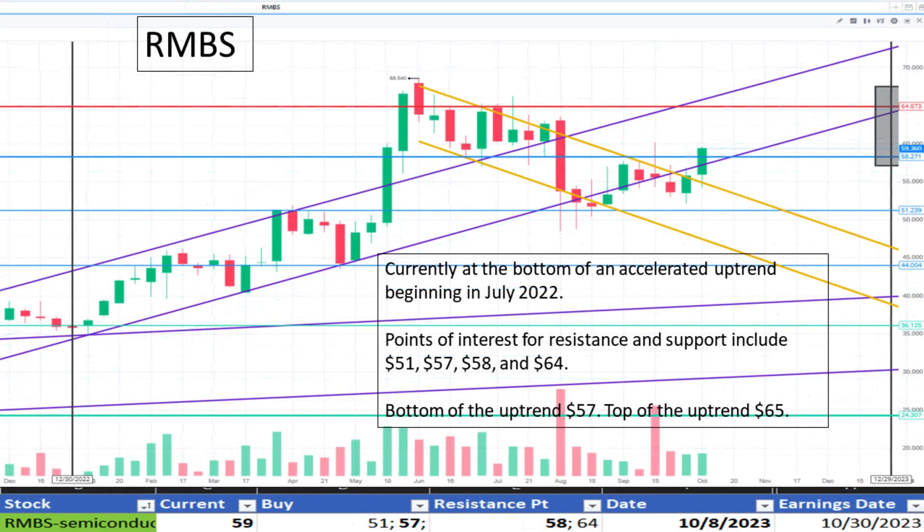Shifting to Rambus at $59. It's currently at the bottom of its uptrend noted since July 2022. $57 is the bottom of the uptrend range, and there is some previous support and resistance at $58. It appears to be a discount.